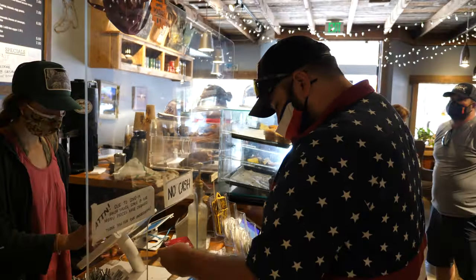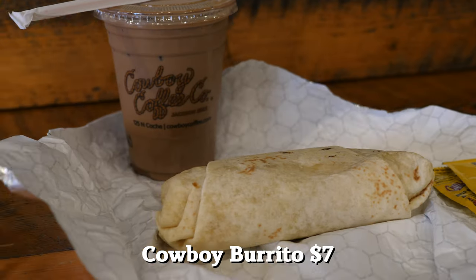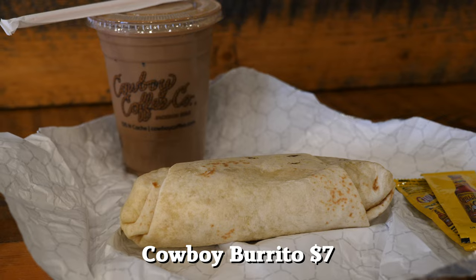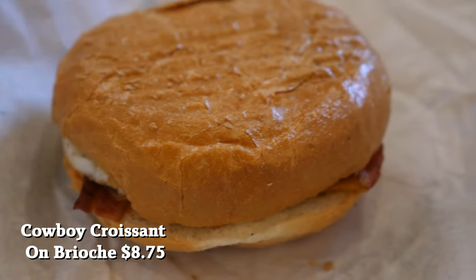We have been to Cowboy Coffee Company multiple times and had a good experience both times. Best items on the menu are definitely their made-to-order items like their Cowboy Burrito. My favorite is their Cowboy Croissant, but they were sold out, so we ended up getting a brioche instead. Both are delicious. If you come in and get the croissant, that's the best thing here.